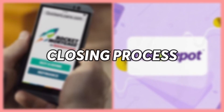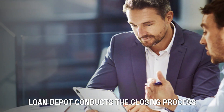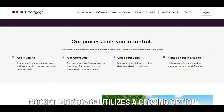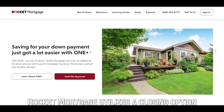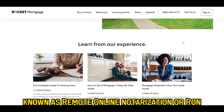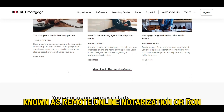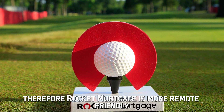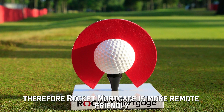Closing Process: Loan Depot conducts the closing process through in-person meetings, which may involve signing physical paperwork. On the other hand, Rocket Mortgage utilizes a closing option known as Remote Online Notarization, or RON, which uses video conferencing technology. Therefore, Rocket Mortgage is more remote-friendly.